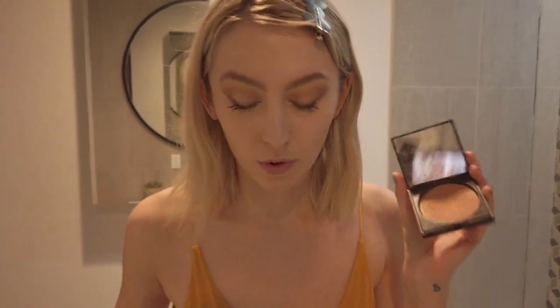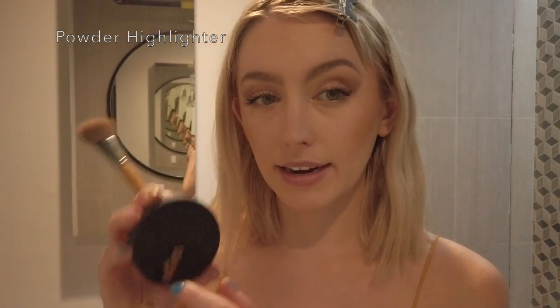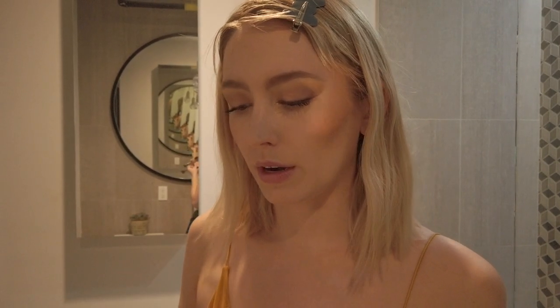Now I'm going to do my cheeks. I've been trying to work with this bronzer — it looks a little bit more natural. I start right here on my cheeks and usually make the shape going up the side of my temple just slightly.